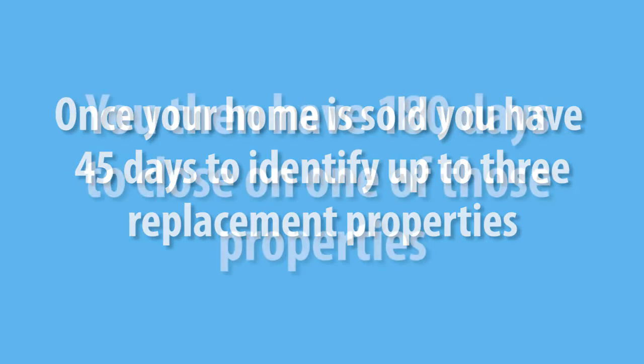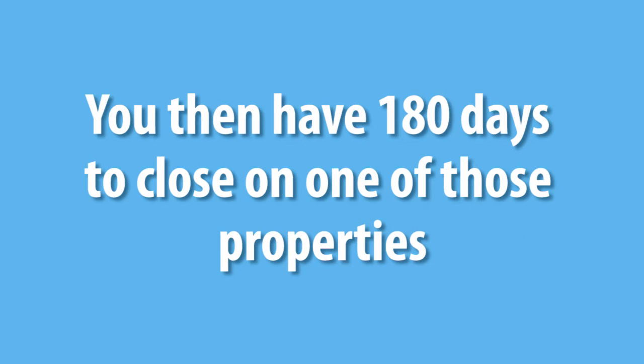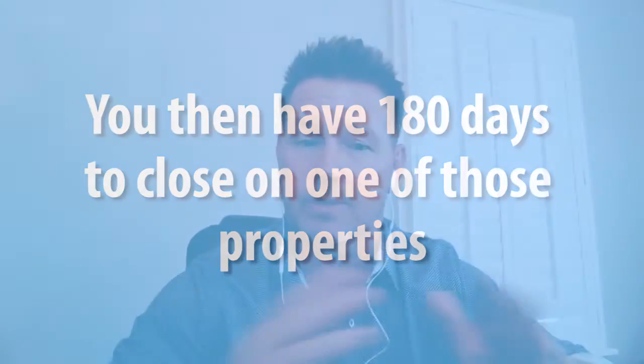And then of those three that they identify, they have to pick one and close on it within 180 days. So there are some rules to this if you're looking to defer your gain and tax consequences into another property.